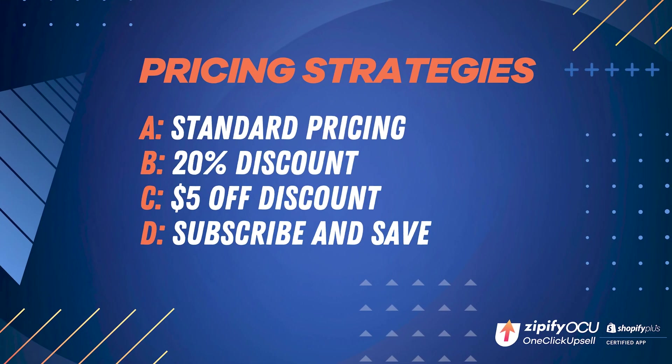plus the highest converting sale price. Contrary to what you would expect, the highest converting offer isn't always the one with the biggest discount. For your first advanced split test, our team of OCU Plus experts recommend testing the standard pricing, a percentage discount, a dollar amount discount, and a subscribe and save offer.